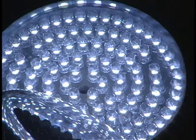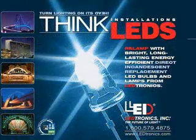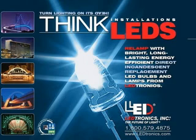R30 LED bulbs carry a 3-year limited warranty.